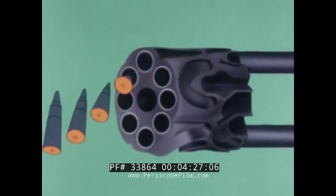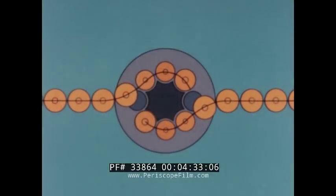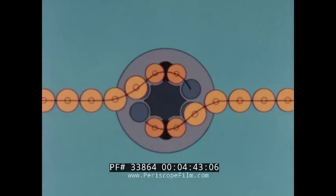The top barrel receives its ammunition from the port side; the lower barrel from starboard. The revolver rotates clockwise so that six of the chambers are used simultaneously: two ram, two fire, and two eject.